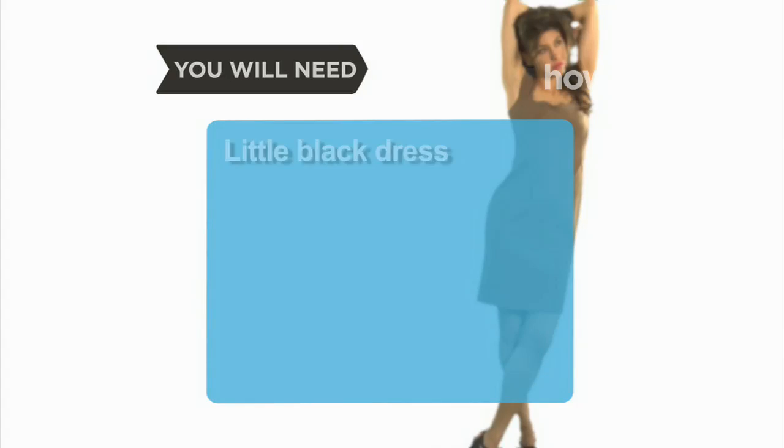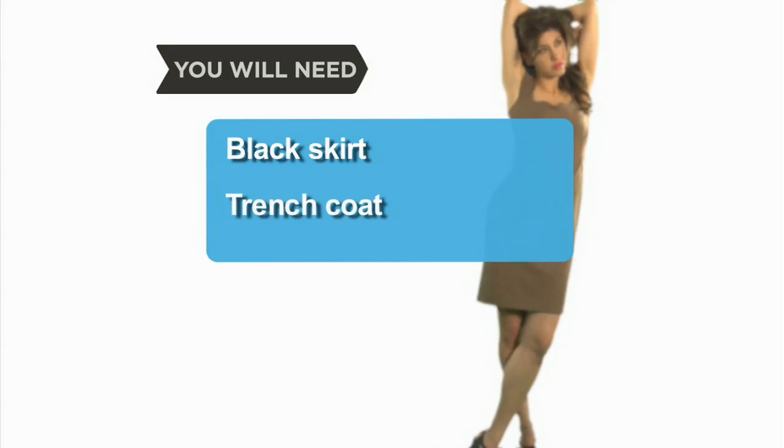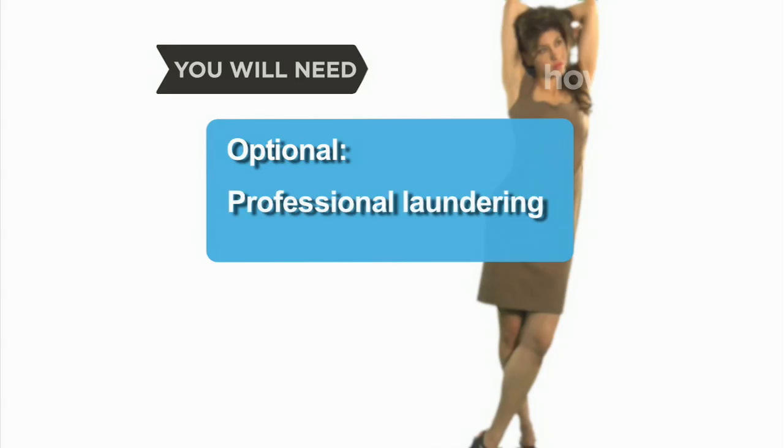You will need: a little black dress, plain dark jeans, a crisp white button-down shirt, black dress pants, white T-shirts, a black skirt, a trench coat, and professional laundering.